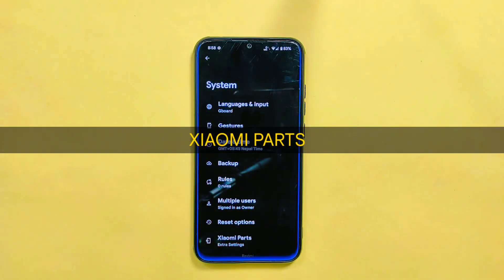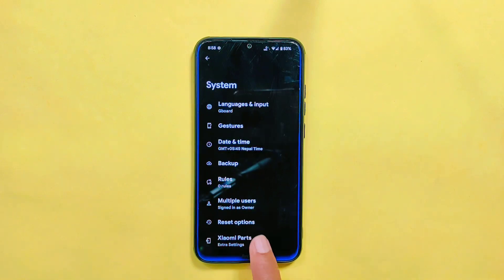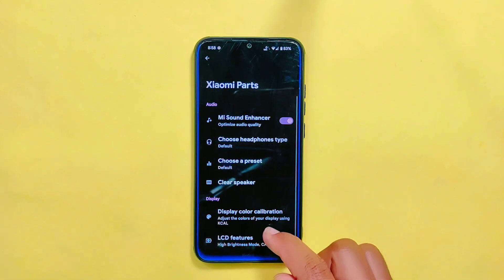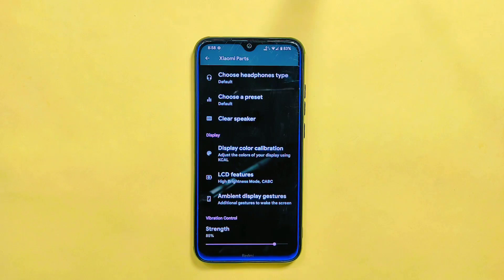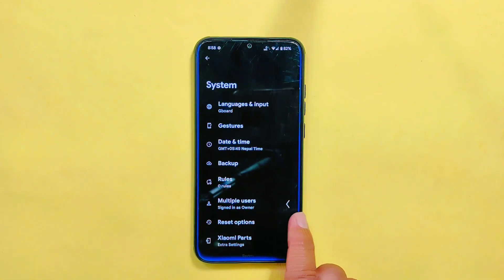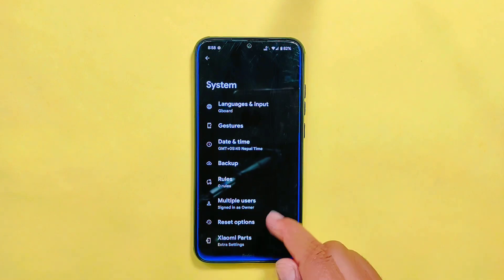For Xiaomi phones, Pixel OS offers Xiaomi parts features which include Mi Sound Enhancer, Clear Speaker, and many more — the same features as in its previous build. And if you search for a system update, you won't find one. You will need to update to the latest version by flashing from custom recovery mode.